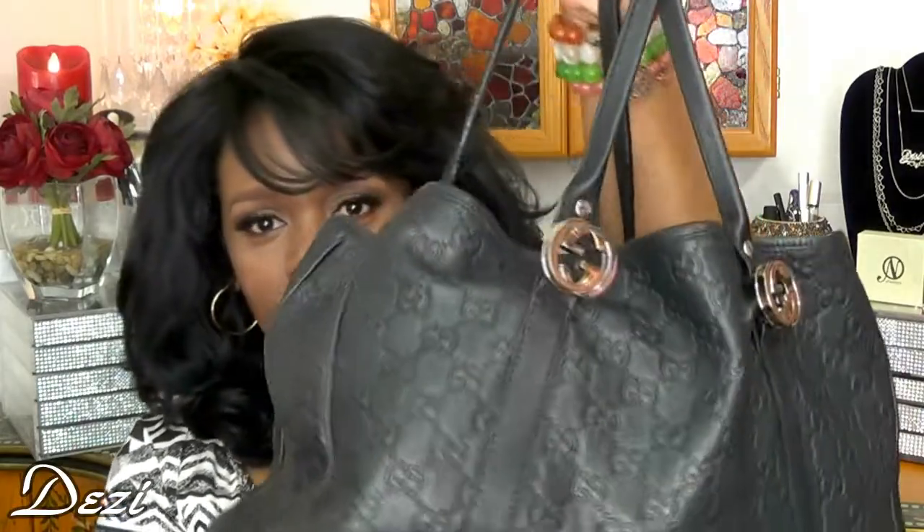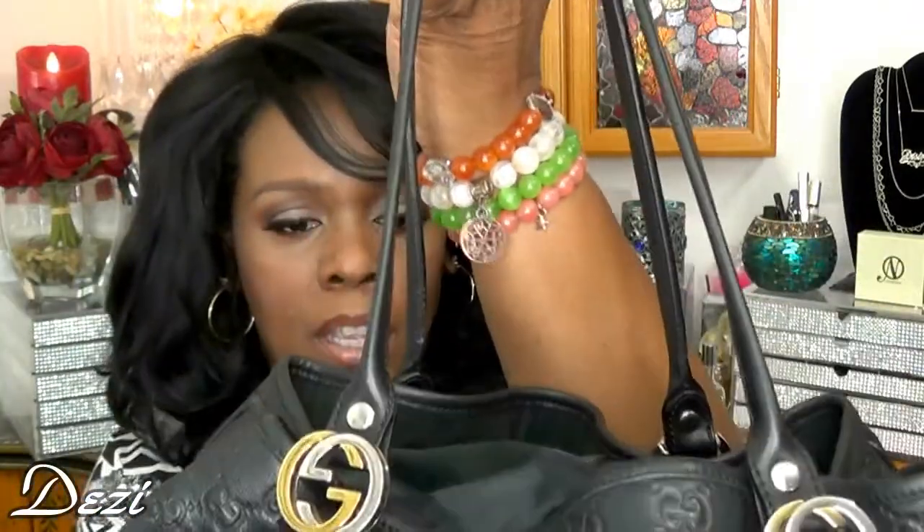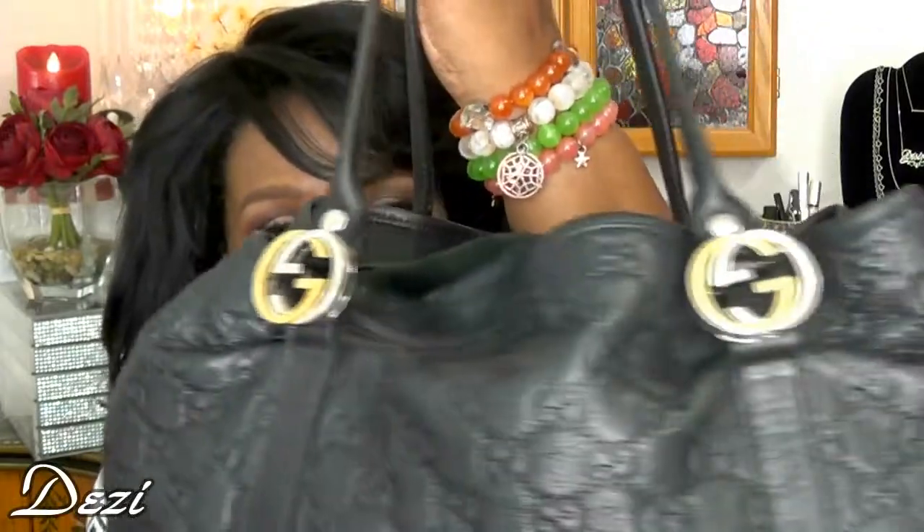Hi guys, thanks for joining me today. Today's video is going to be a 'what's inside my handbag.' This is my Gucci — the double G tote. Let me just show you the tote: the double handle has GGs on both sides, one in gold tone and one in silver tone.